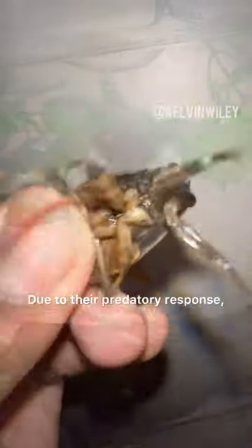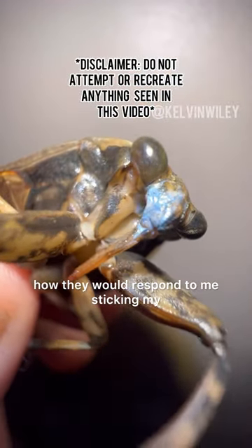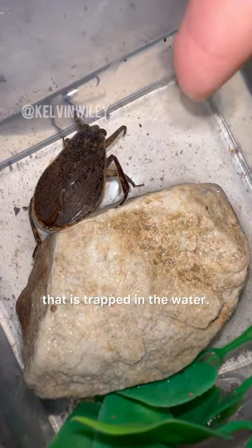Due to their predatory response, I was curious in conducting an experiment to see how they would respond to me sticking my finger inside of their enclosure. The movement of my finger simulates the flailing of prey that is trapped in the water.